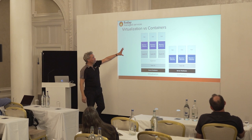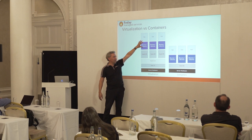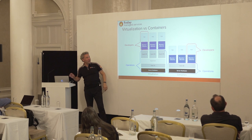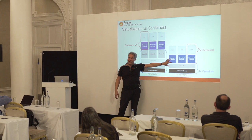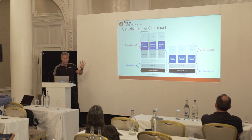This diagram shows the difference. With virtualization, you have an operating system, then a hypervisor, then different operating systems on top of that, and on those operating systems you run your app. With containers, you only have a host operating system and a container management system, and on top you run your apps. Each box is managed by the operations department; the app layer is handled by developers. In the old model, there's much more work for operations than for developers.